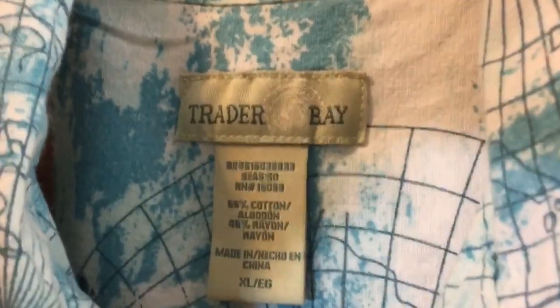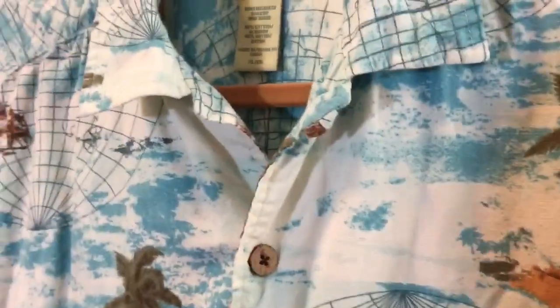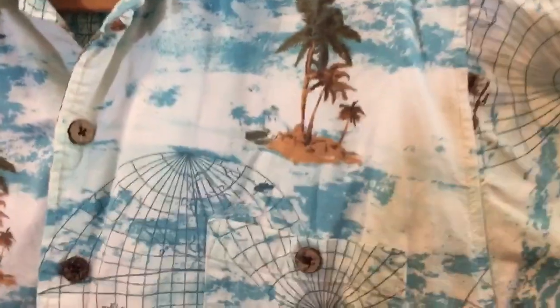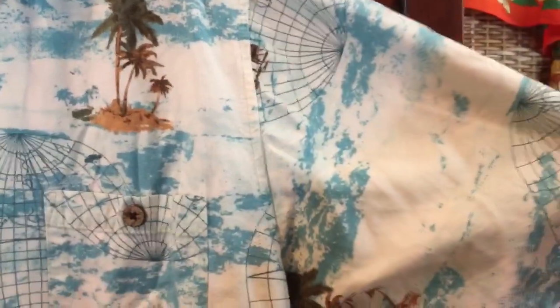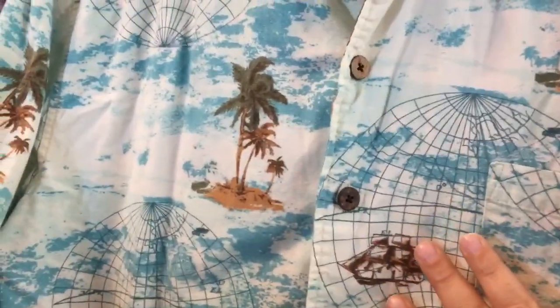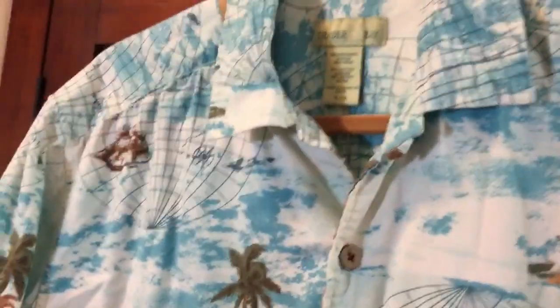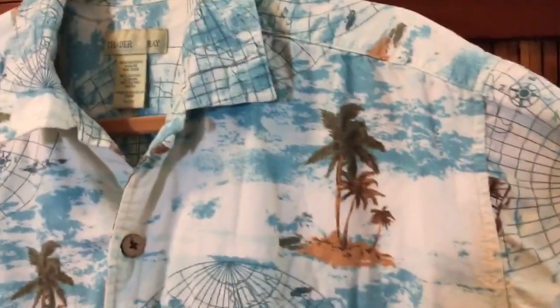The brand on this one is Trader Bay. I think I may have purchased this one new on sale at Sears, or somewhere like that — I'm not 100% sure, otherwise it would have been a thrift store find. I love the aqua color and the globe with palm trees on it. It's a nice design. It is cotton, which is great of course, but unfortunately it gets very wrinkly after you wear it for about five minutes.